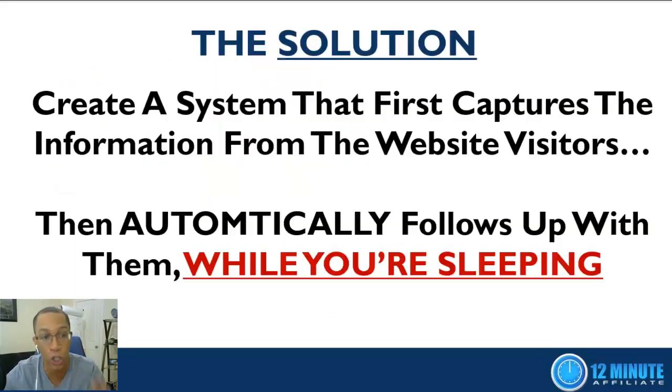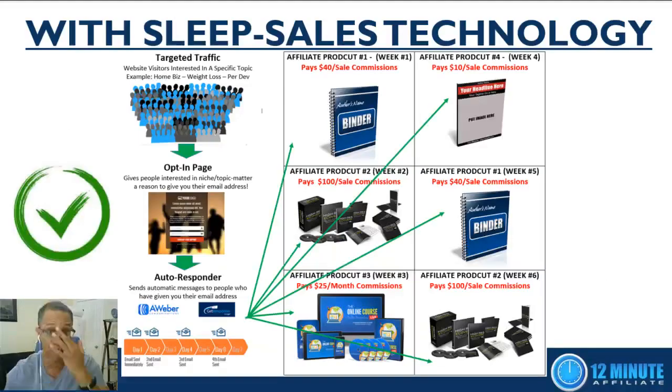So what's the solution? The solution is to create a system that first captures the information from website visitors and then automatically follows up with them while you're sleeping. When you implement sleep sales technology, you send visitors not directly to a product, but instead to a system that first captures their information and generates what we call leads.